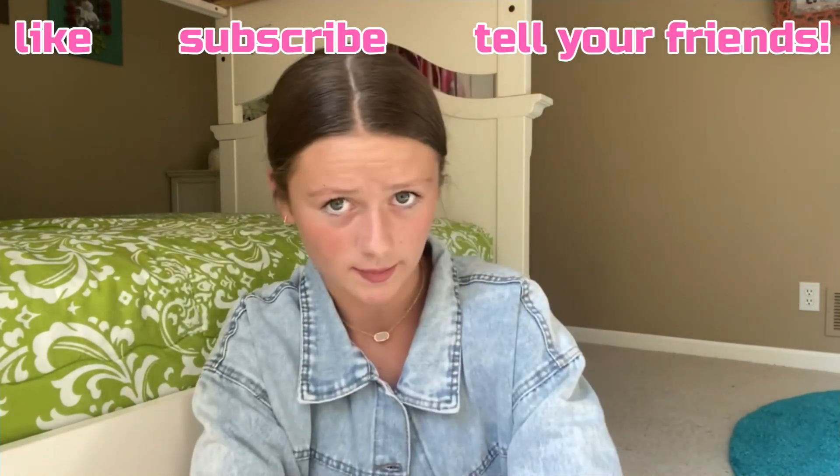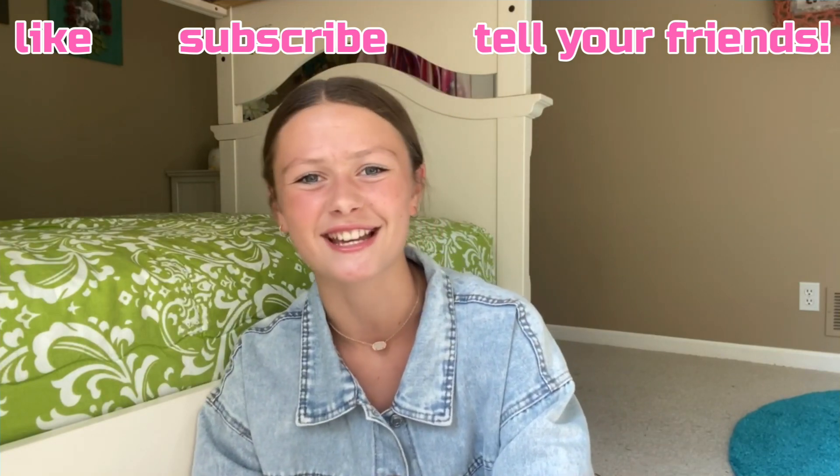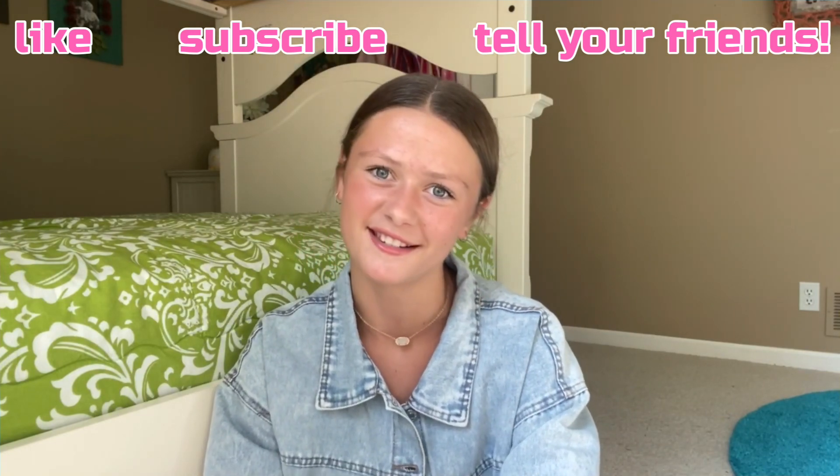Anyways, that is the end of this video. I hope you guys enjoyed seeing what's in my backpack, and maybe you could take some tips from the little bag I have in my bag for things you might want to bring to school. Thank you guys so much for watching. If you liked it, don't forget to give a big thumbs up and subscribe. I'll see you guys next time on Isabella's Inspirations. Bye!